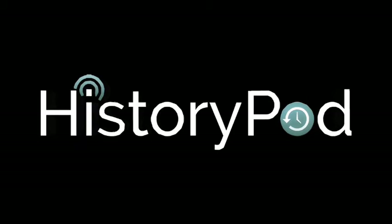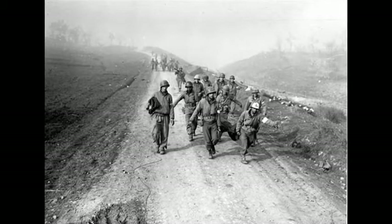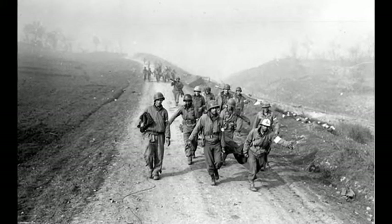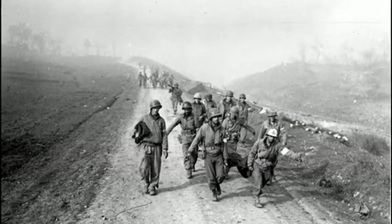Hello, and welcome to HistoryPod. On 17 January 1944, the Battle of Monte Cassino began when Allied forces launched the first of four attacks against the Gustav Line in Italy.